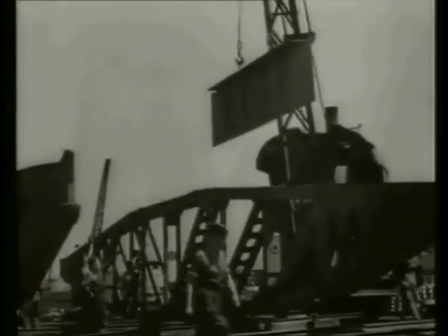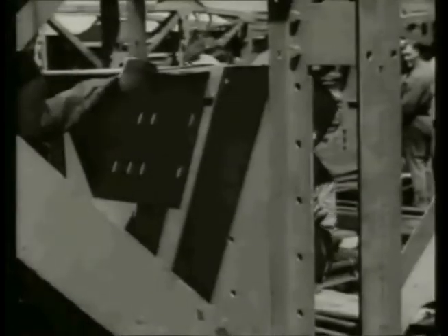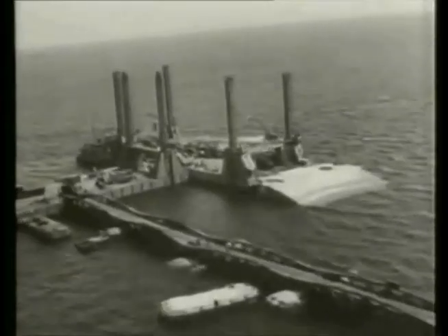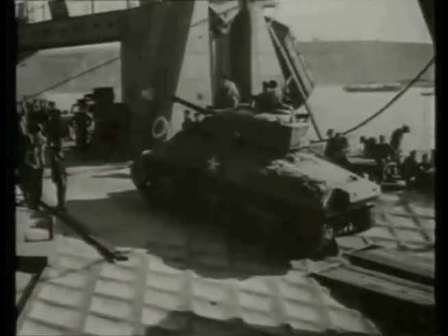Two fully functional ports, code-named Mulberry, were constructed in the span of less than two weeks. The creation of these ports was a key component of Operation Neptune, since the initial invasion avoided the strongly defended harbors of Cherbourg and Le Havre but required the delivery of approximately 5,000 tons of material per day to the Allied troops. The capacity of these artificial ports would equal that of the port of Dover, which had taken seven years to construct.